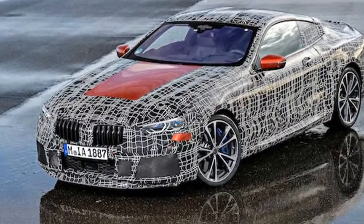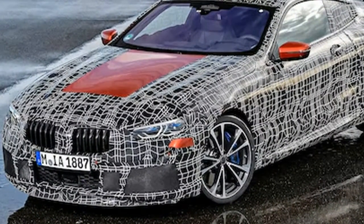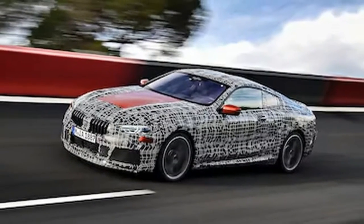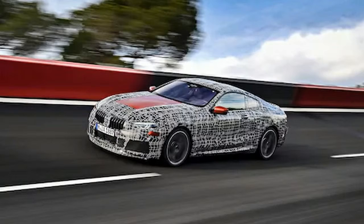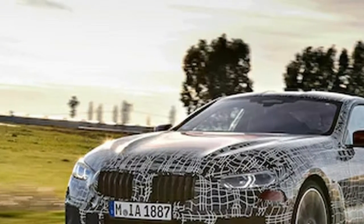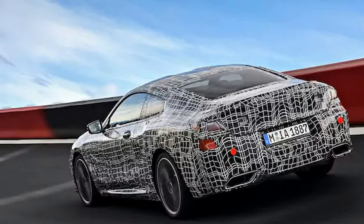Production BMW 8 series teases its rear end — the large coupe should be just around the corner. BMW has released the first teaser image of the production 8 series coupe, though the concept that debuted last year already gives us a good idea of what to expect from the big two-door. This long, shadowy image gives us our first official